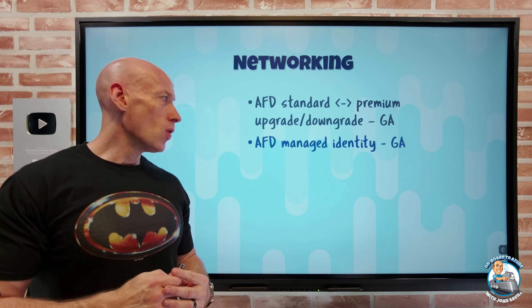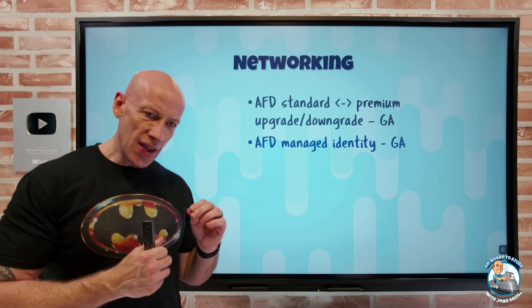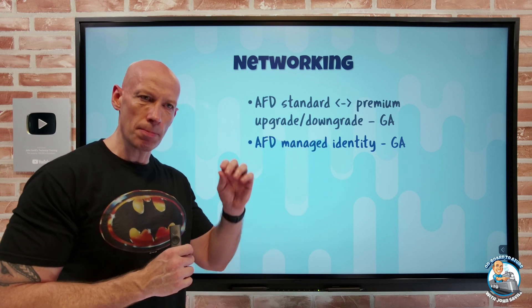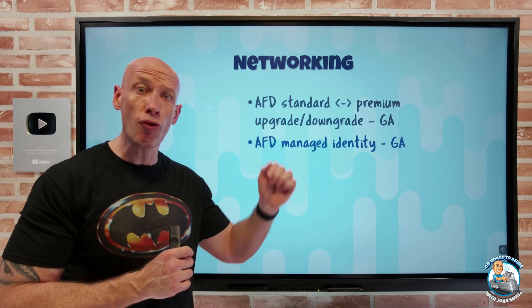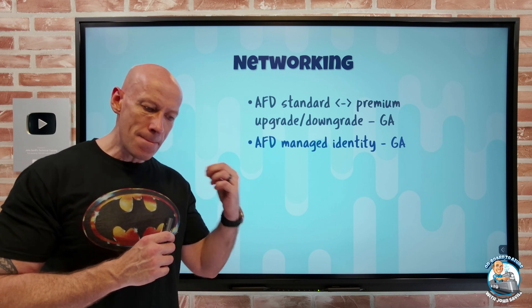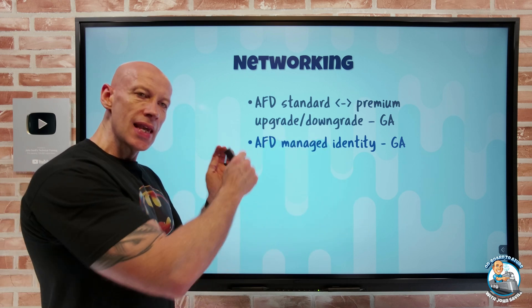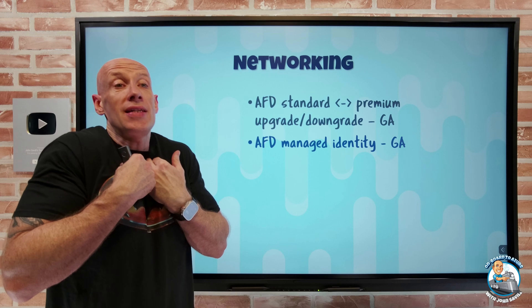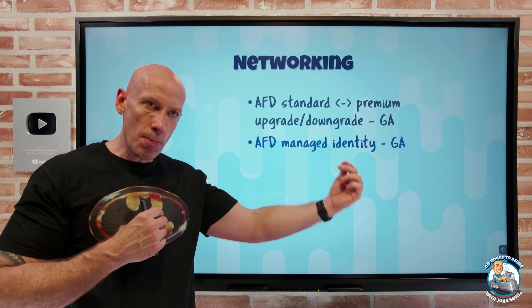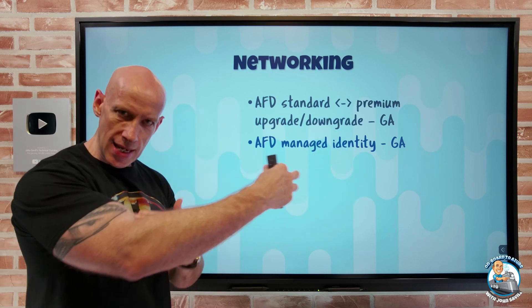Azure Front Door now also has managed identity in GA. This is really useful because the Azure Front Door resource needs to talk to Azure Key Vault for its certificates. Rather than maintaining some other authentication method, Azure Front Door has its own native identity as an Azure resource, and it can be given permissions on the Key Vault to access the certificates it needs.